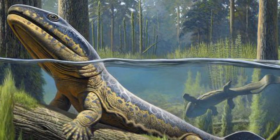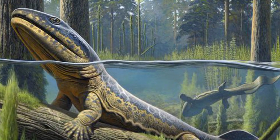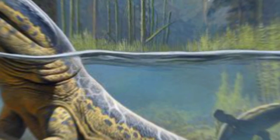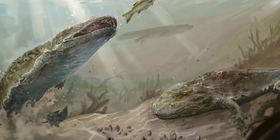It had a long, slender snout and a broad body. The fossil also shows evidence of soft tissue, including the outline of the amphibian's skin and fatty tissues. This is a rare occurrence for fossils of this age, and it provides valuable insights into the anatomy and appearance of Aranerpeton supinatus.